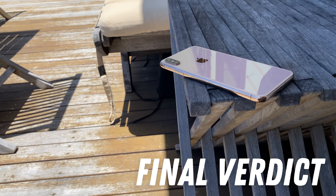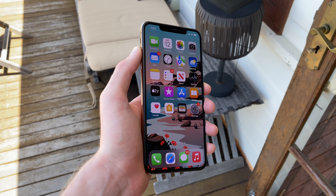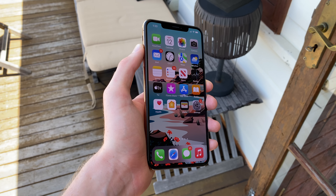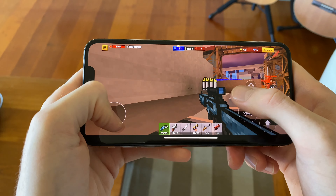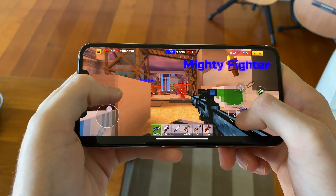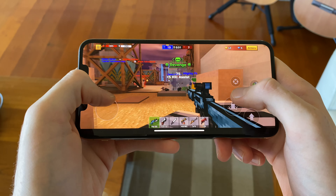That wraps up my review of the iPhone XS Max from a 2022 perspective. This is still a very capable device despite its age, and if you can work your way around the compromises of average battery life and cameras that don't have half the features that the new iPhones do, then it's a solid package for $700 and a great example of how long iPhones can last while still carrying a high-end experience.